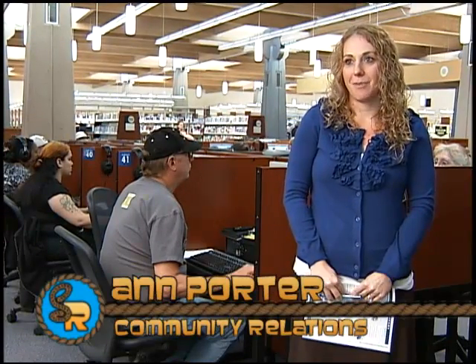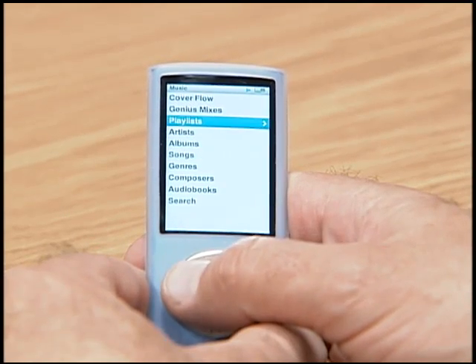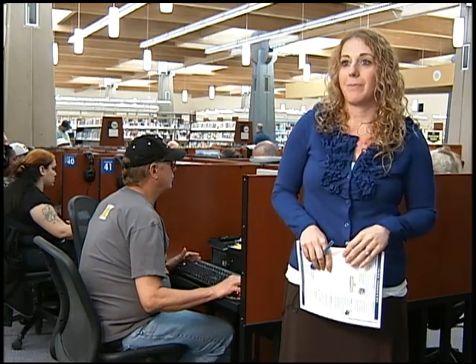Freegal is a new online service offered by the Scottsdale Public Library for all of our customers. It allows them to download three free music songs per week. The library chose to offer free music downloads because it's a customer driven selection. We had customers coming into the library looking for particular CDs and they might be already checked out or we might not have them in inventory yet.